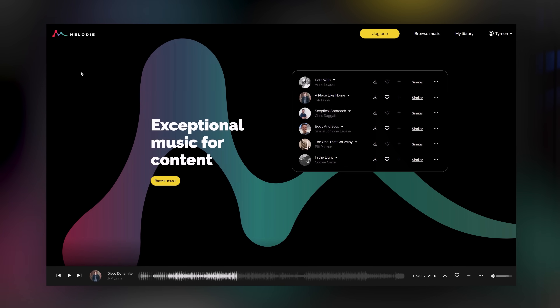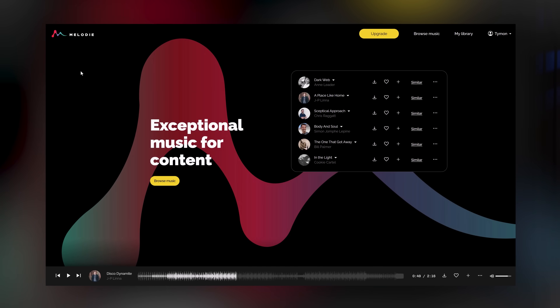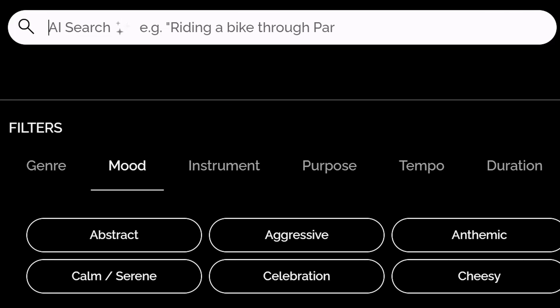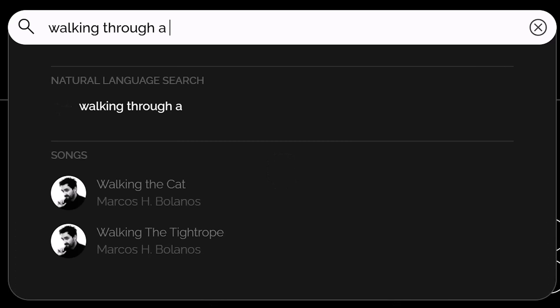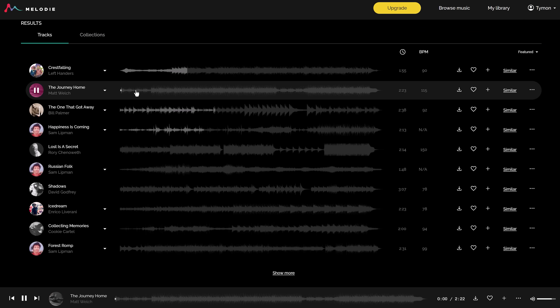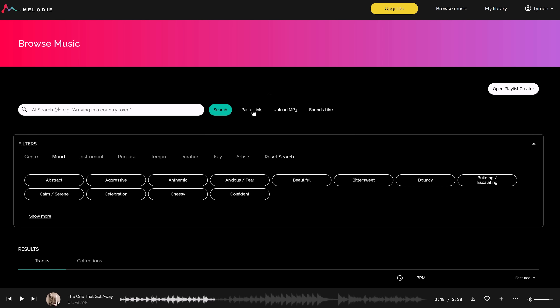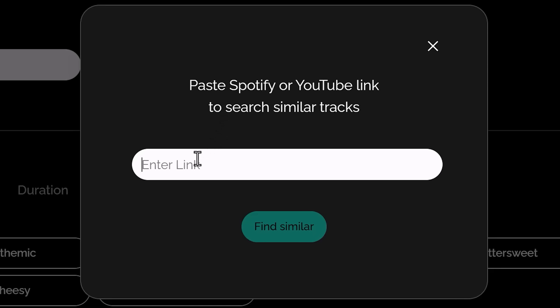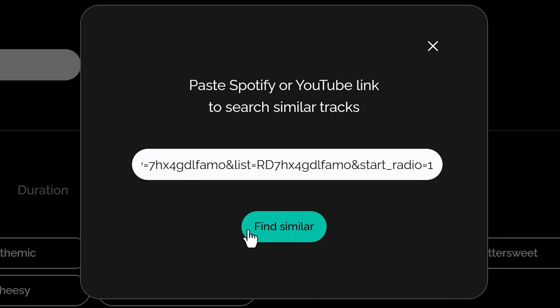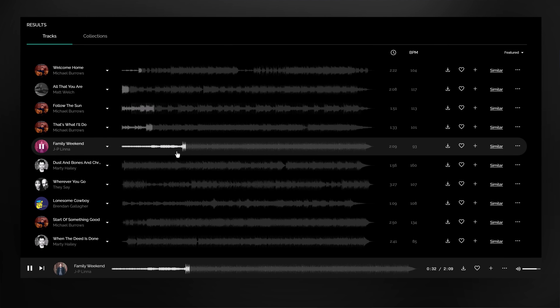Finding the music you want can be painful, but that's where Melody came with a solution. They completely changed the way you search for music. You can search by describing a feeling or mood — for example, walking through a rainy forest — and the AI will know exactly what to show you. You can also upload reference tracks, and the AI will listen to your song and give you similar music. The same thing works by just copying and pasting a YouTube or Spotify link to a song you like.